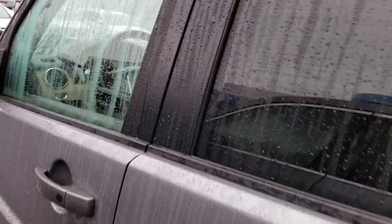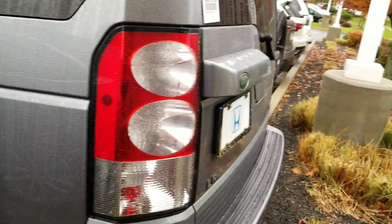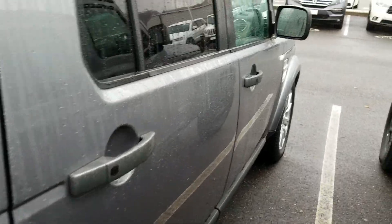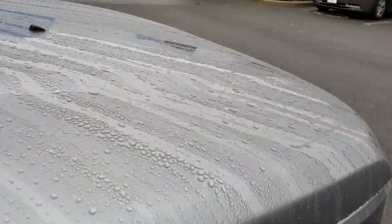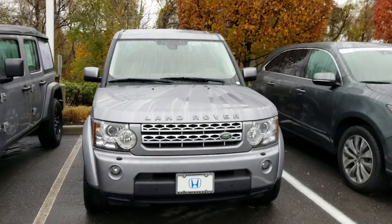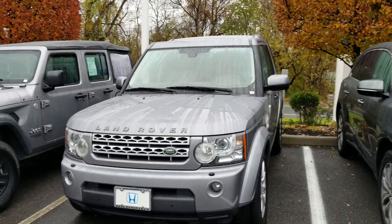This vehicle is fully equipped. As you can see, it is in very good condition. It has about 64,000 miles on it. That's our 2012 Land Rover LR4 HSE with about 64,000 miles.